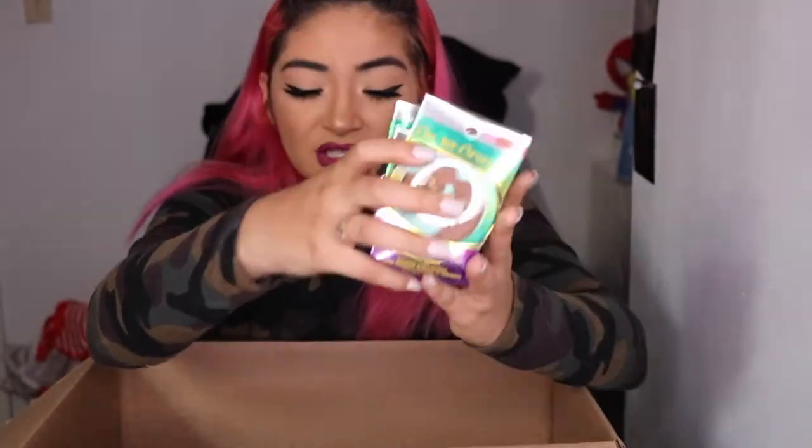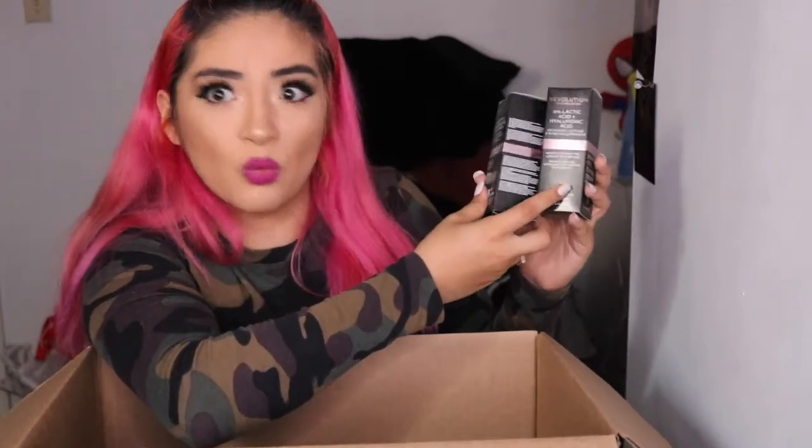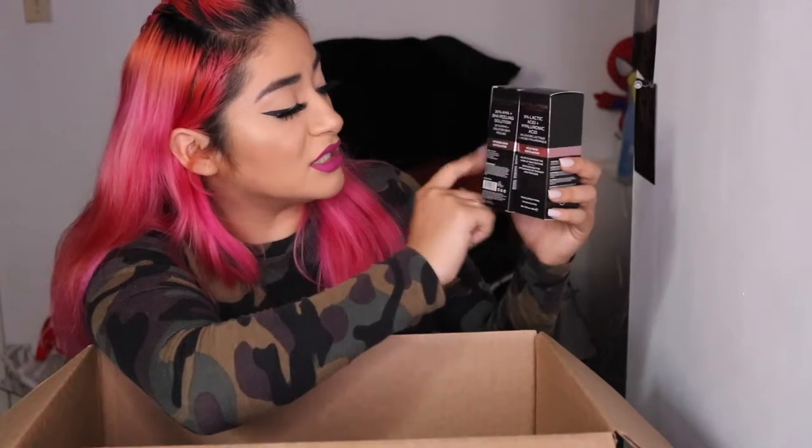I picked up Physician Formula bronzers: Bronze Glow, Light Bronze, and Endless Summer which is a darker one. Then I got some stuff from Revolution Skin London — I noticed this line is also in Sephora so I'll compare them. I got their 5% lactic acid and hyaluronic acid serum, and their 30% BHA peeling solution, an intense skin exfoliator, and another mild skin exfoliator.